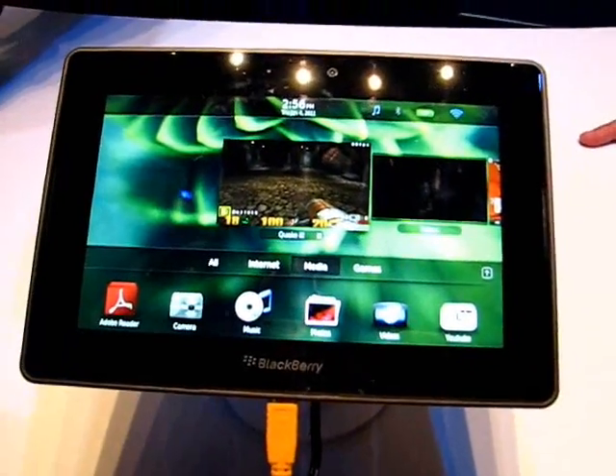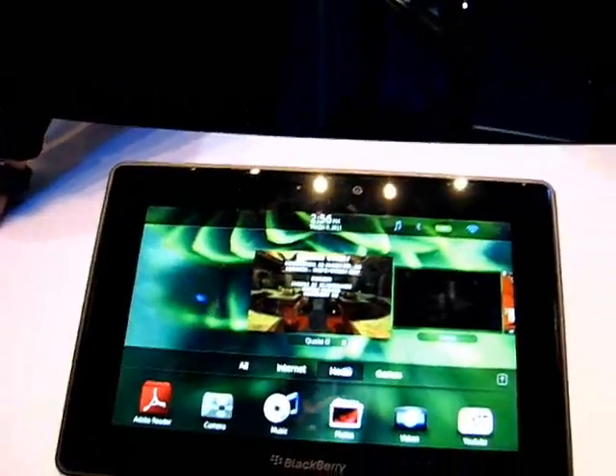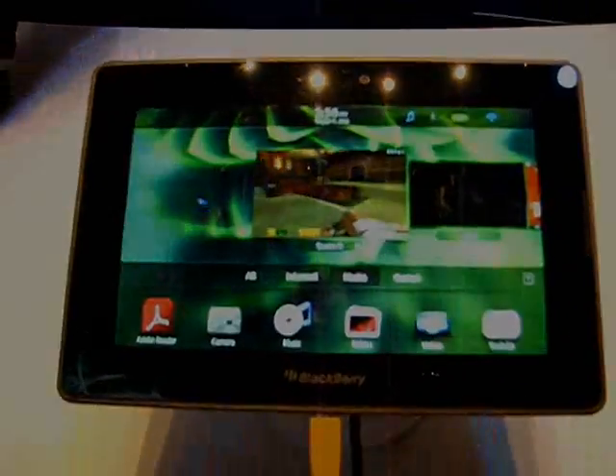This is Chippy. Competitive. Thank you for that. This is Chippy at CES 2011, Carrypad.com.